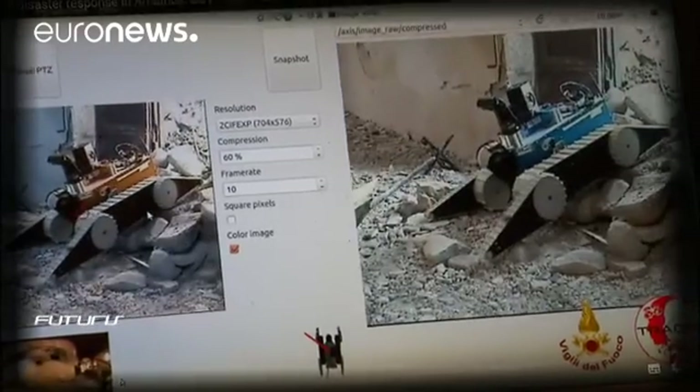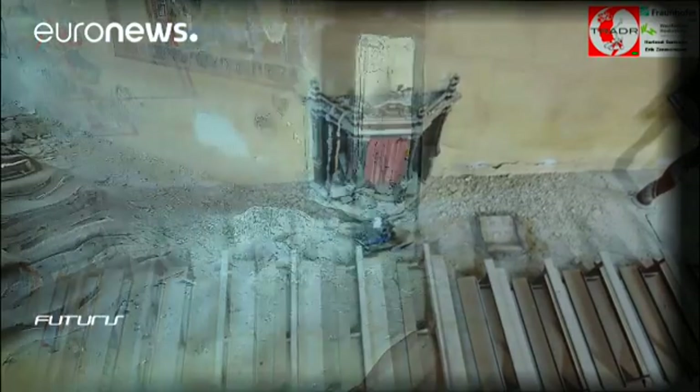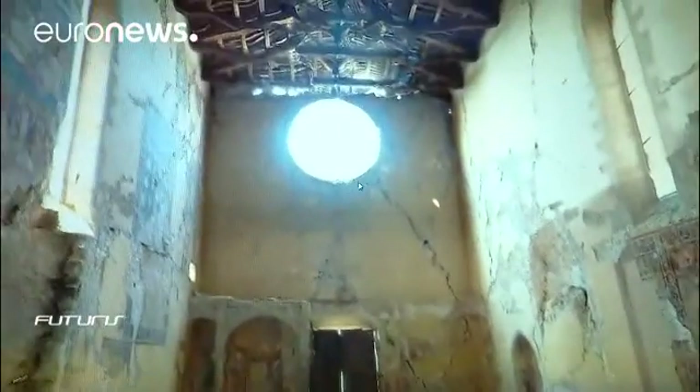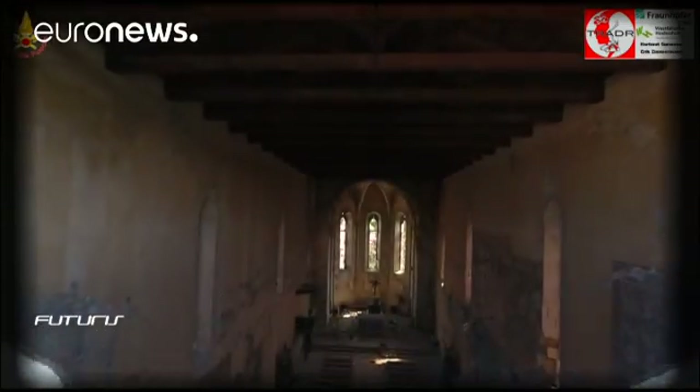First, a robot came in to monitor the back of the church, and then another robot entered at the front. We then managed to get a drone and filmed the entire interior, which resulted in a 3D model.